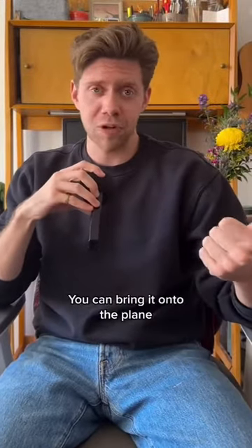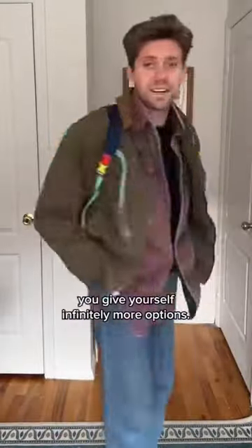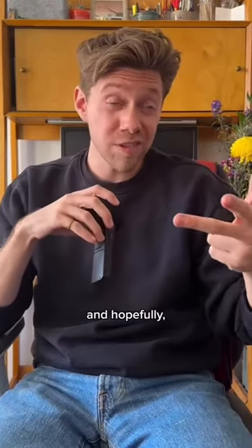You don't have to check the bag anymore — you can bring it onto the plane. If you pack your bags using some version of the capsule wardrobe method, you give yourself infinitely more options. More outfits, less to pack, and hopefully a better trip.